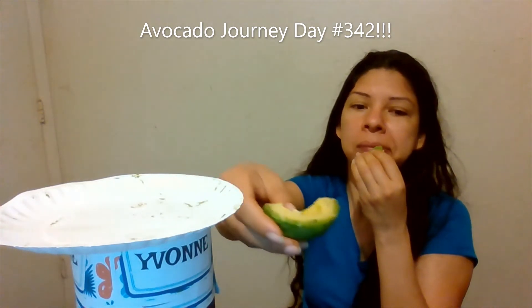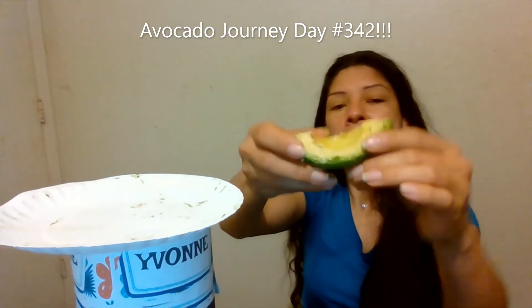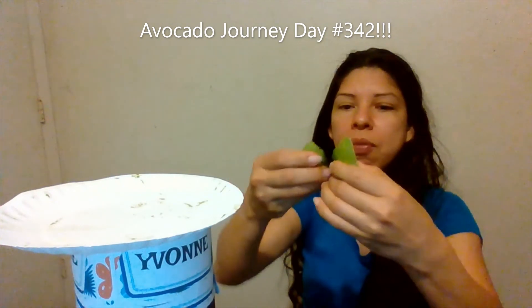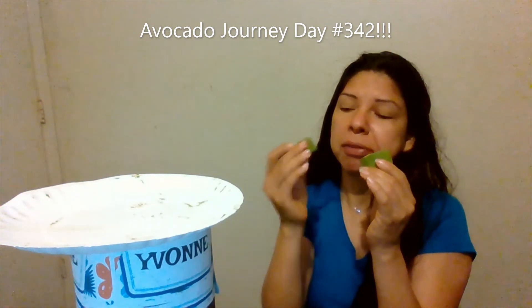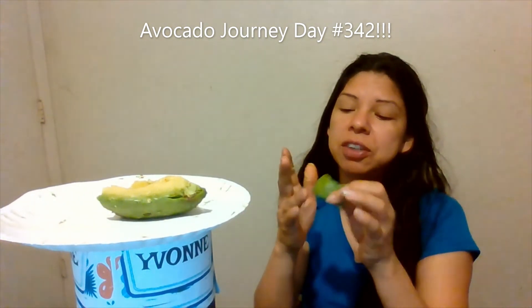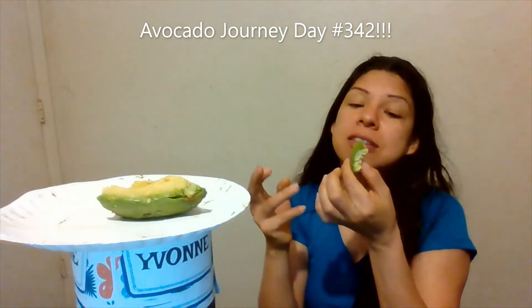Even though they're labeled small, medium, large, or jumbo, the difference in the actual thickness of the avocado varies. You don't really know until you get it and open it — sometimes the seed is really big and sometimes it's smaller. But those are just things you notice as you eat avocados consecutively.